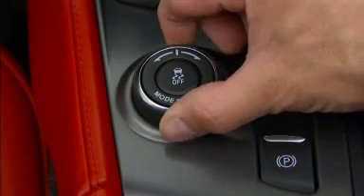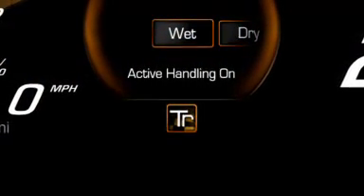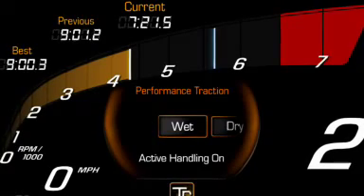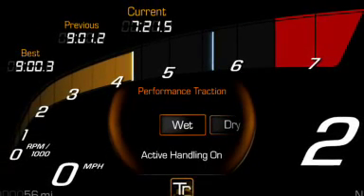To operate, place the driver mode select switch in the track mode. Then, press the center button for StabiliTrak and traction control twice, quickly. When you do this, the message 'Perf Track 1, Wet Active Handling On' will display in the Driver Information Center.